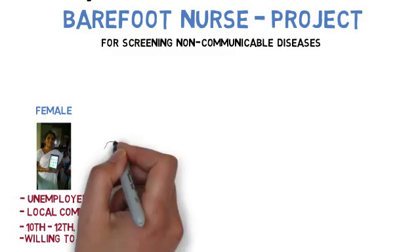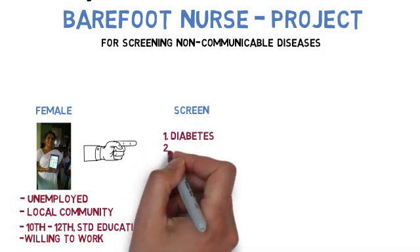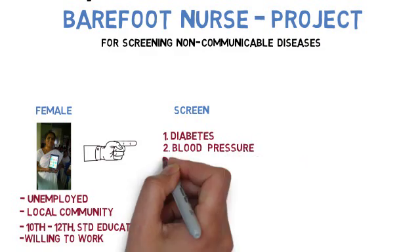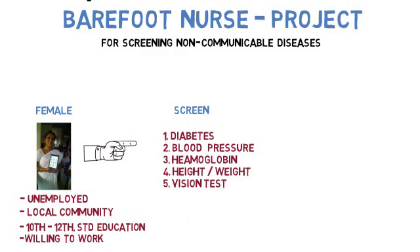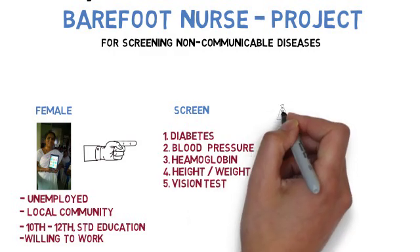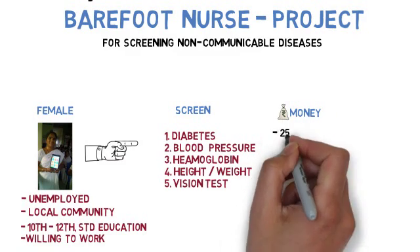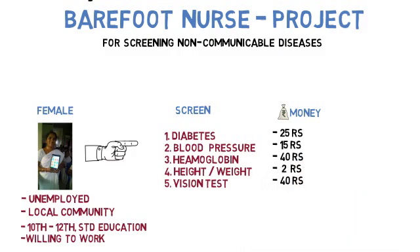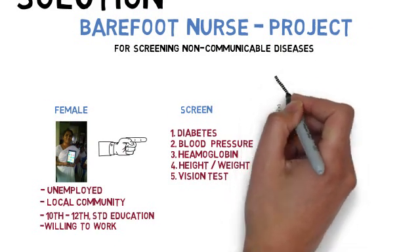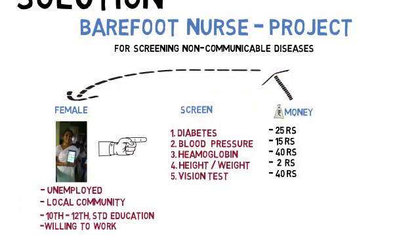The barefoot nurse woman is given a kit to screen for diseases such as diabetes, blood pressure, hemoglobin, height, weight, vision, and more. She charges a fee for each test: diabetes 25 rupees, blood pressure 15 rupees, hemoglobin 40 rupees, height and weight 2 rupees, and vision test 40 rupees. This entire amount goes to the woman serving the project.